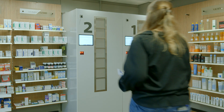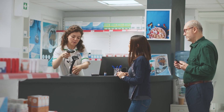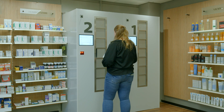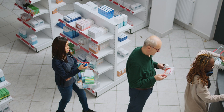Pharmacy still controls the accurate filling of all orders, but now customers can choose to use the traditional queue inside, or they can request their order to be stored inside RoboWall. RoboWall effectively expands your hours of operation to 24/7 and shortens waiting lines during business hours.